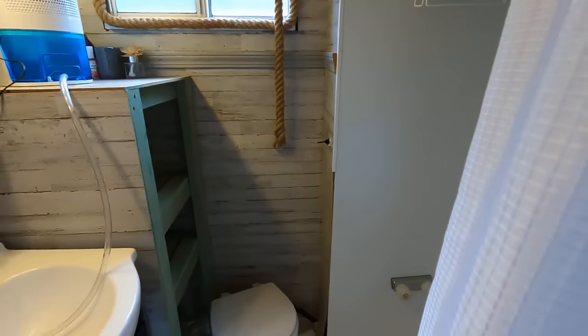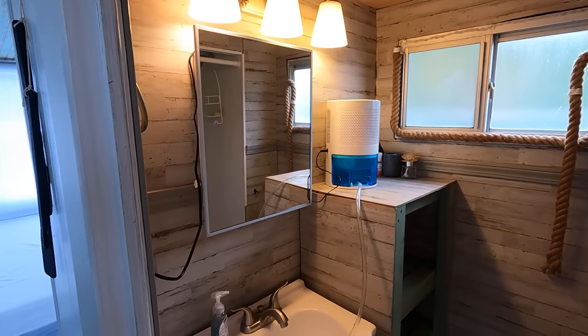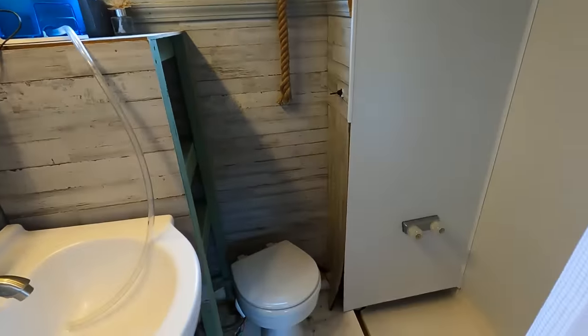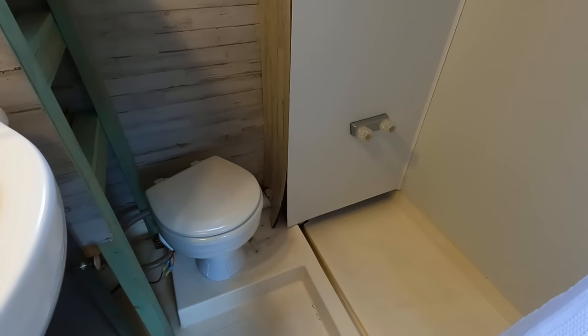There's a walk-in shower with LED lighting overhead, a small vanity sink, and an integrated medicine cabinet. They're running a little dehumidifier in the bathroom as well. There is an approximately 50 gallon waste holding tank for that marine head.